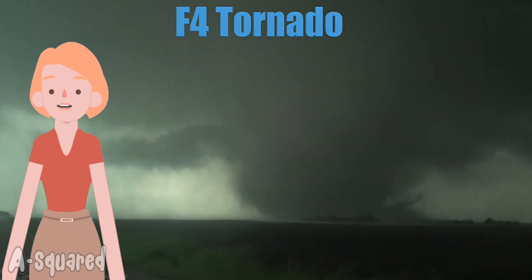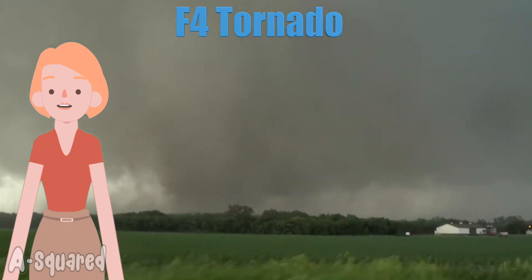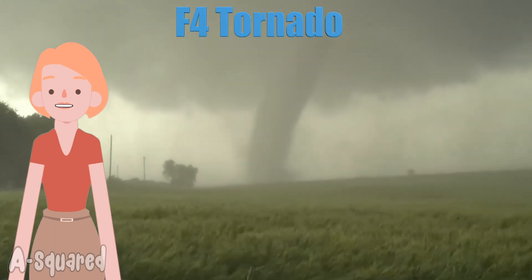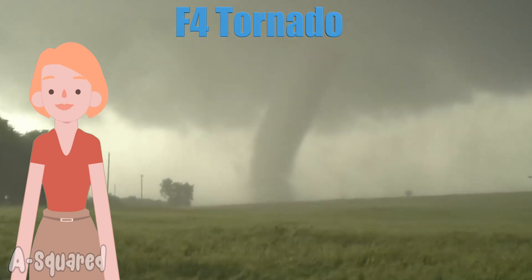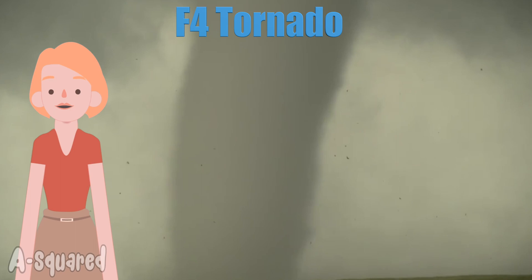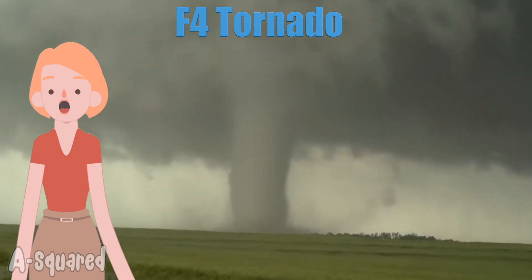F4 is a devastating tornado. These are pretty destructive — small cars are blown over and displaced. Well-constructed homes are broken. Trees are uprooted and blown away. They carry heavy debris and destroy anything in their path. They make up only about 1%.